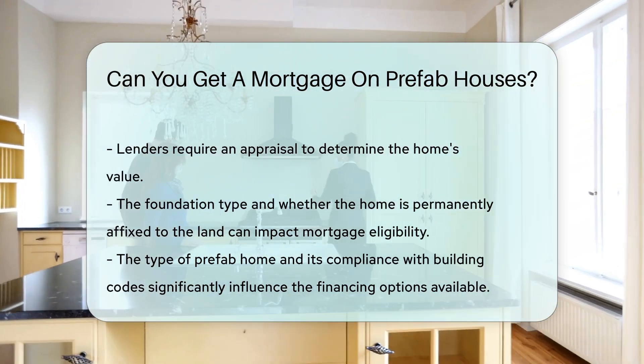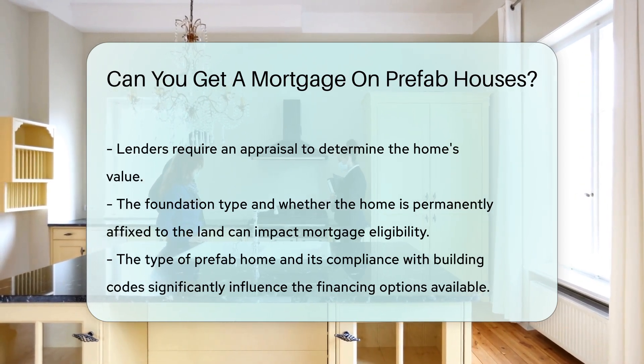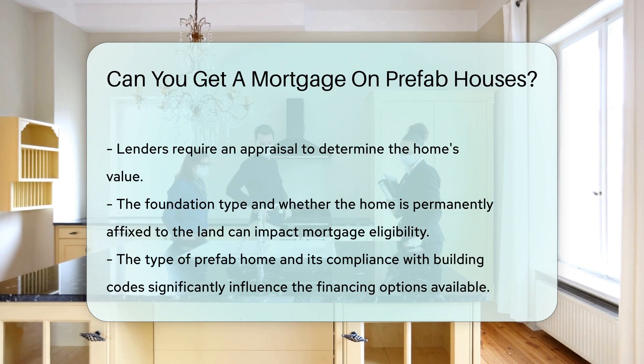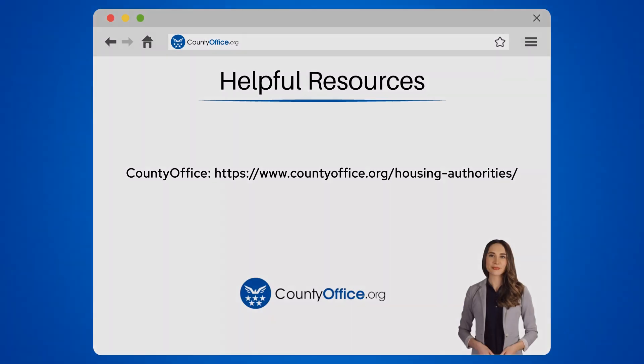In summary, while you can secure a mortgage for prefab houses, the type of prefab home and its compliance with building codes will significantly influence the financing options available.